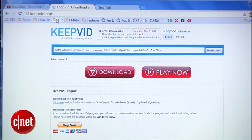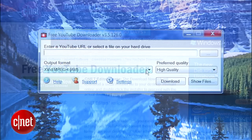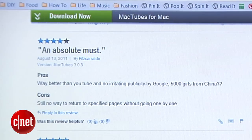For you Chrome users, there isn't really an extension that works as well as Net Video Hunter. You'll have to turn to KeepVid, which works great, or you can turn to a dedicated video download program. Two options we tested are Free YouTube Downloader for Windows, which only works with YouTube, or if you're on a Mac, give MacTubes a try. They're both free and get positive reviews.